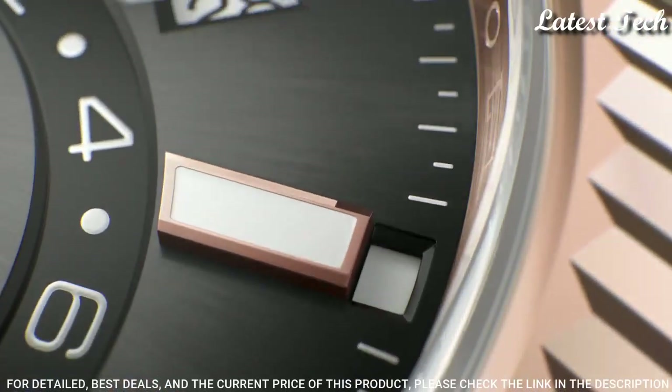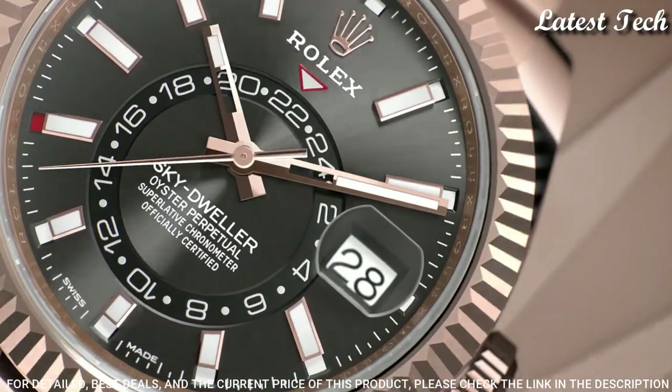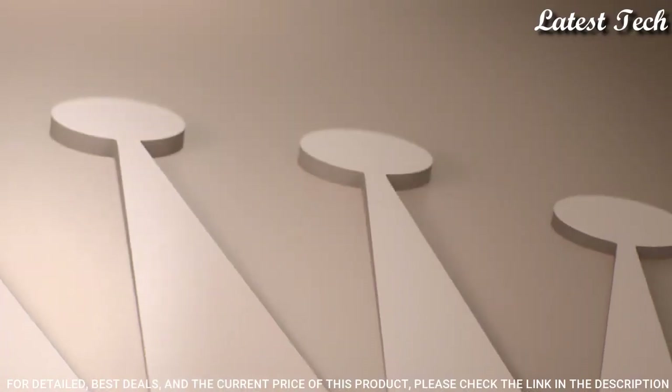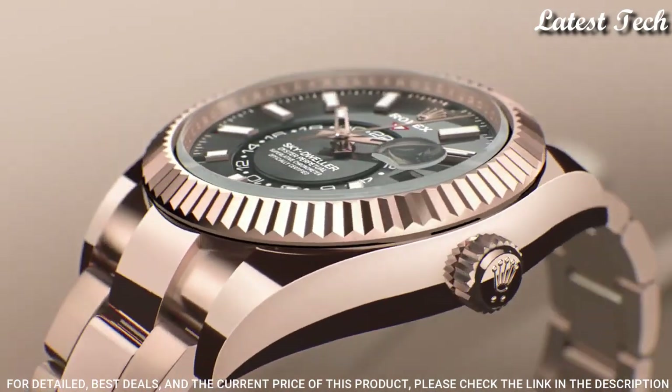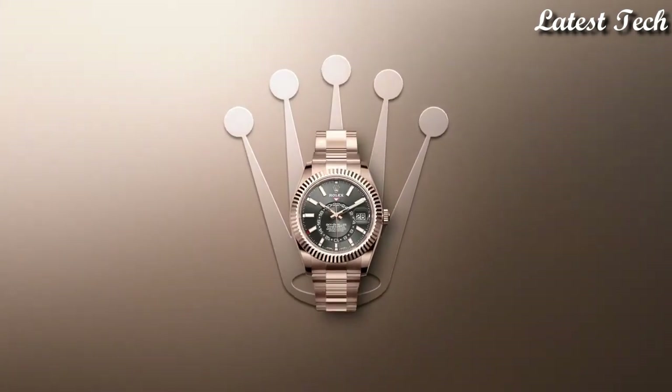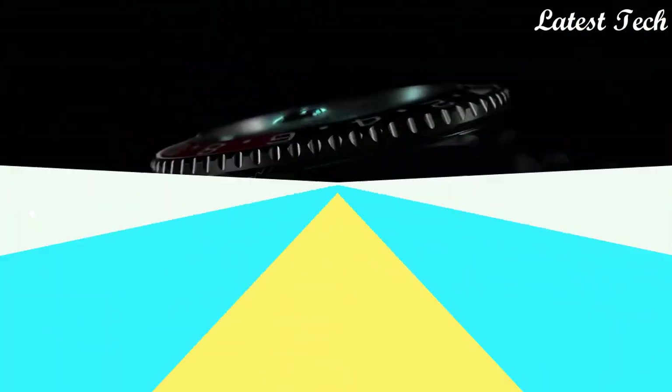Functions: Annual Calendar, GMT 2nd Time Zone, Month, Date, Hour, Minute, Second, Chronometer. Luxury Watch Style, Swiss Made.